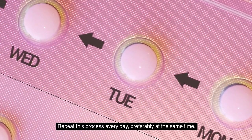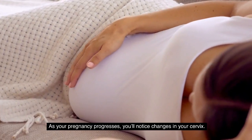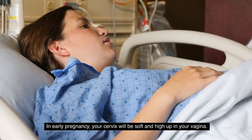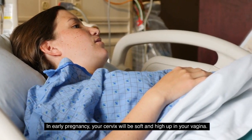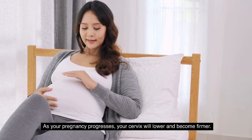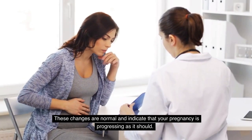7. Repeat this process every day, preferably at the same time. As your pregnancy progresses, you will notice changes in your cervix. In early pregnancy, your cervix will be soft and high up in your vagina. As your pregnancy progresses, your cervix will lower and become firmer. These changes are normal and indicate that your pregnancy is progressing as it should.